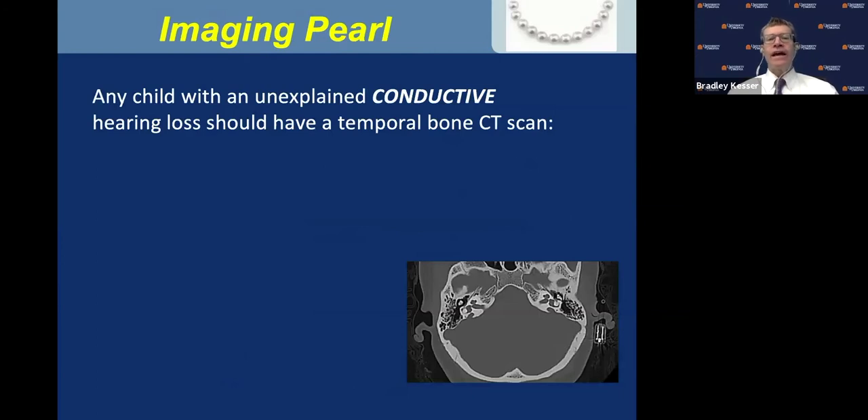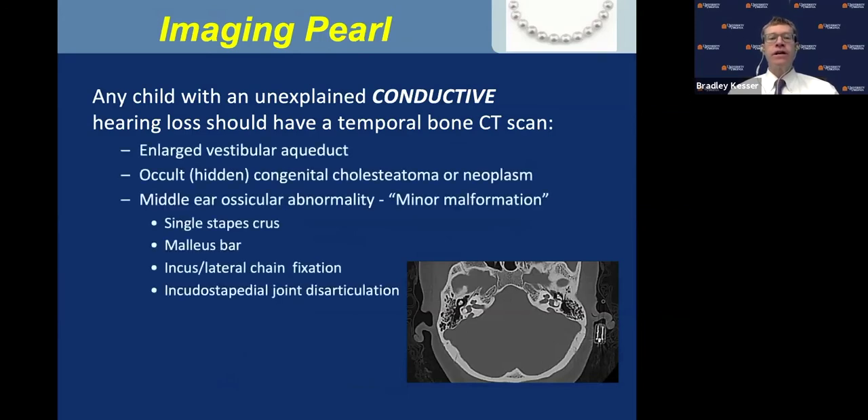Dr. Brachman once told me any child with an unexplained conductive hearing loss should have a temporal bone CT scan. We want to identify potential causes including an enlarged vestibular aqueduct, occult congenital cholesteatoma, a facial nerve neoplasm in the epitympanum, and middle ear minor ossicular abnormalities including single stapes crus, malleus bar, incus lateral chain fixation, or IS joint disarticulation. Any child with unexplained conductive hearing loss should undergo a temporal bone CT scan — at age four, five, or six.